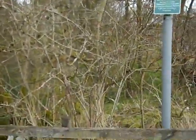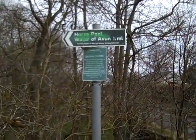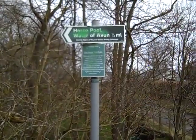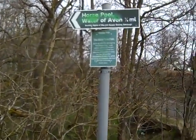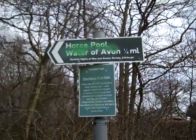Before we go any further let me just show you what we've got here. This is just the rights of way sign and that lets you know some of the places you can go in the village quite safely, and it tells you a wee bit of information about what's actually there as well. So this is where we're going today - come and follow me and we'll see what we can find.